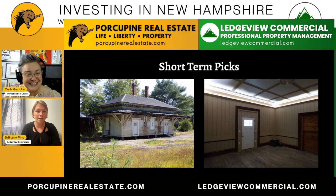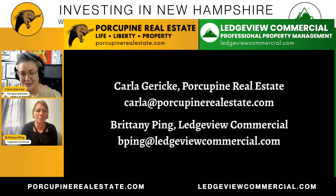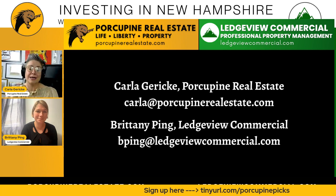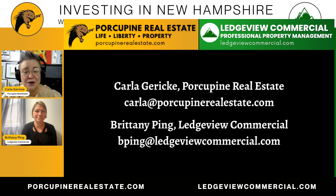Anything else you want folks to know? I would say this one — you get to make the change. Somebody looking at a rental or investment property isn't necessarily going to think 'oh, this abandoned train depot is the one for me.' So just keep an eye out — Porcupine Real Estate does a great list with the Porcupine Picks and these imagination picks. You can find Brittany at bpring@ledgeviewcommercial.com. Please sign up for our newsletter at tinyurl.com forward slash Porcupine Picks. And you can always find me, Carla Garrick, at carla@porcupinerealestate.com. Thanks, Brittany — talk to you again next week.